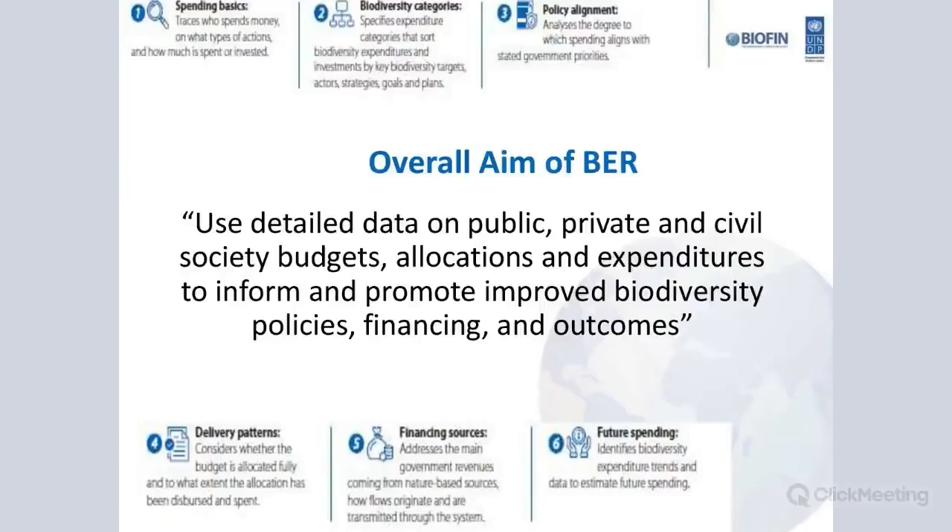The objective of the BER is to help understand how much money is spent for biodiversity outcomes, by whom, and whether aligned with national biodiversity objectives. The BER uses detailed data from the public sector, but also private and civil society budgets. It also examines differences between allocations, spending, and budgets. All data collection and analysis aims at finding recommendations for policy and finance solution development.